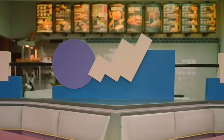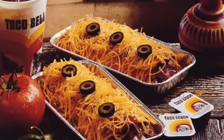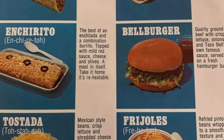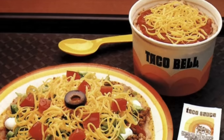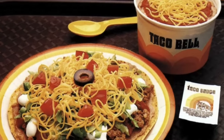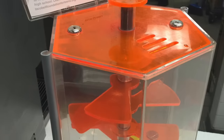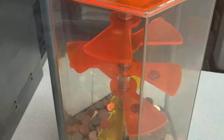Taco Bell has always been known for its innovative and sometimes unconventional offerings. They introduced new menu items like the Bell Beefer, a hamburger-like sandwich, and the Enchirito, a hybrid enchilada and burrito. These predated the popular offerings of gorditas and chalupas that you find today. Taco Bell was also one of the few chains that started out by serving some of their menu items on plates rather than wrapped in paper. There was also this coin game that sat by the registers and enticed customers to drop their coins into it to win free food. Whatever happened to these?